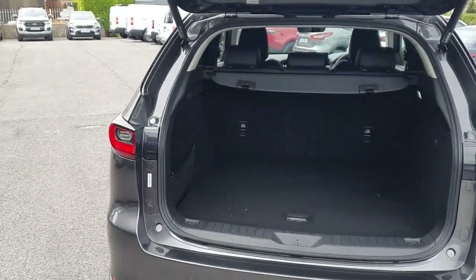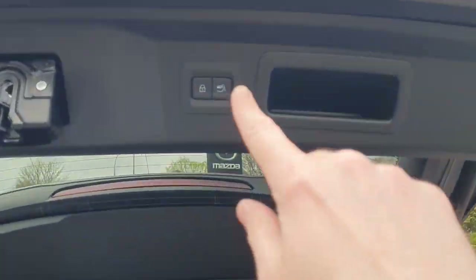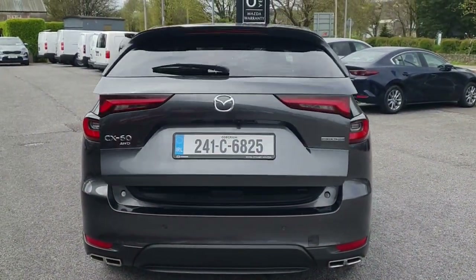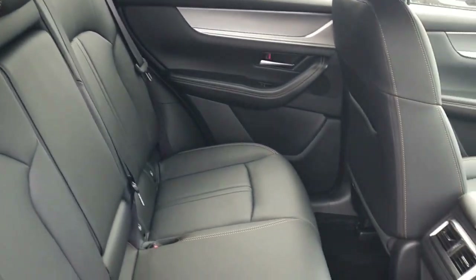Looking into the boot there's a lot of space, a boot cover, and the seats fold 60/40. To close the boot just press this button and it closes down on its own. Moving into the back of the car you've got a really stylish black leather interior.